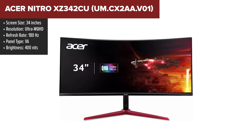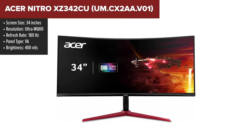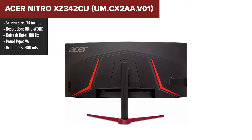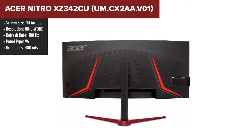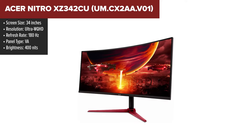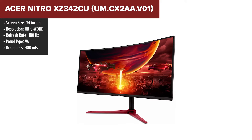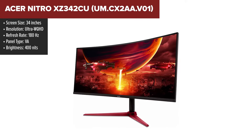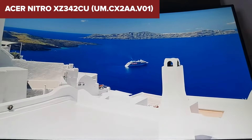The Acer Nitro XZ342CU is designed to offer an immersive viewing experience. Its Ultra WQHD resolution provides sharp and detailed images, making it ideal for both gaming and multimedia use. The 180Hz refresh rate and AMD FreeSync Premium technology ensures smooth and responsive gameplay, reducing screen tearing and stuttering.